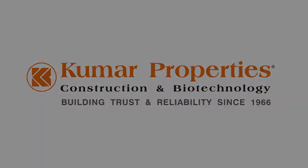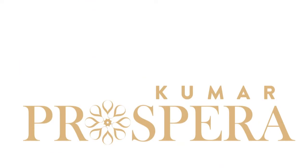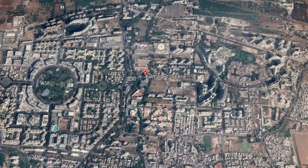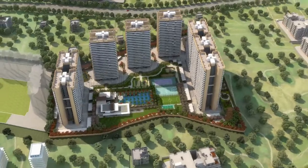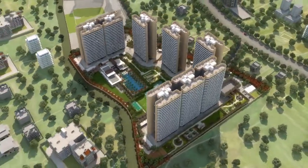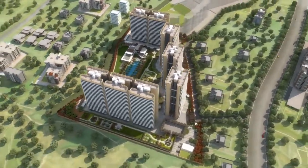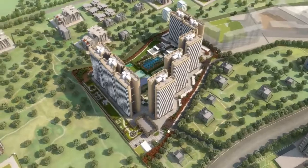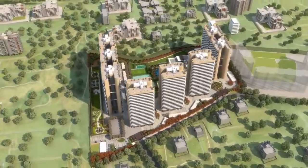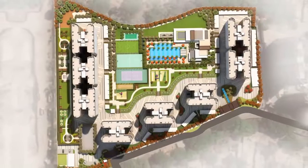Kumar Properties brings to you its latest project, Kumar Prospera. Conveniently located at the heart of Magarpatta, Kumar Prospera is in close proximity to IT and ITES parks. Spread over approximately 8 acres of land, the project has 8 towers of 19 and 22 stories and offers 2 and 3 BHK luxurious apartments.